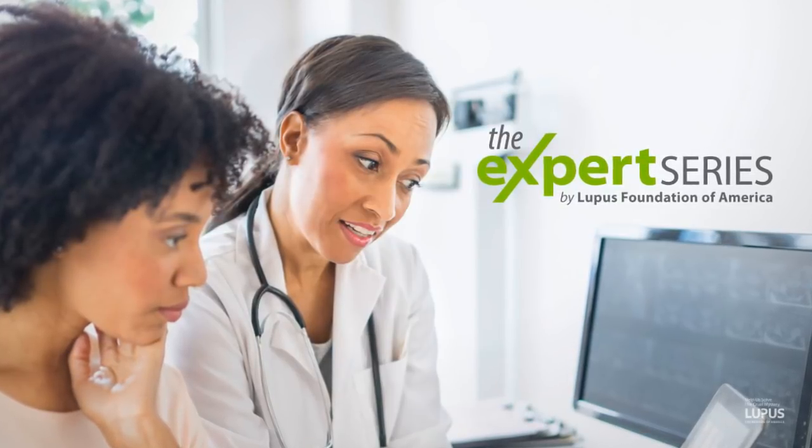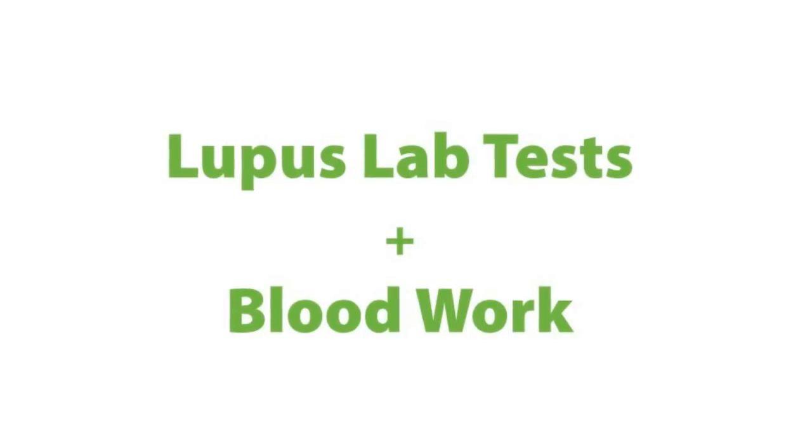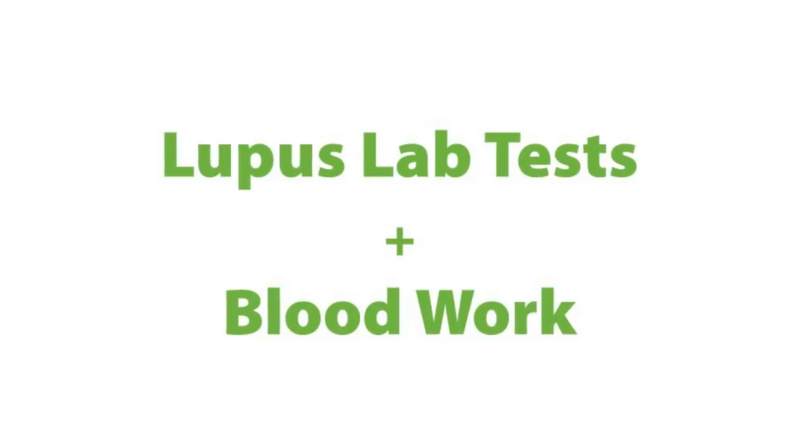Welcome to the Expert Series, brought to you by the Lupus Foundation of America. Our speaker today is Dr. Christine Lee, who is a member of the Clinical Teaching Faculty and an attending physician at Cedars-Sinai Medical Center. Today, Dr. Lee will be speaking about lupus lab tests and blood work. I would now like to turn it over to Dr. Lee and thank her for joining us.